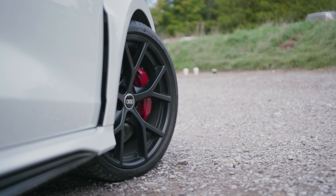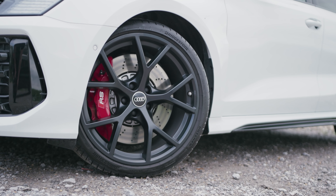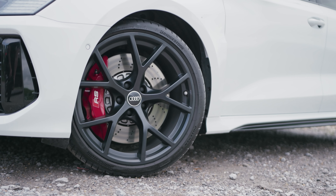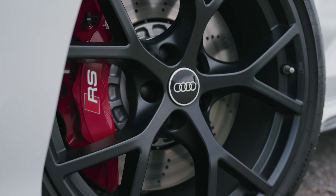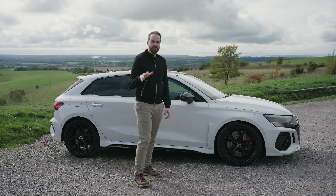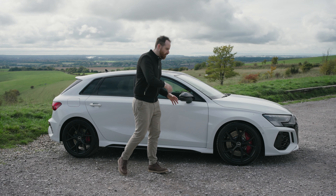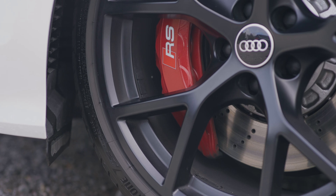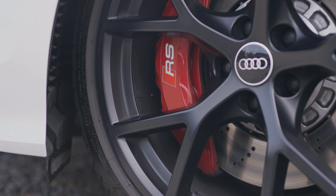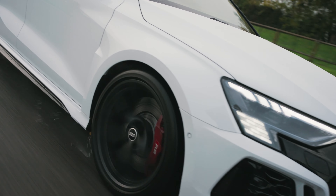That means that when torque is split in the middle to send however much is needed front or back, these second sets of clutches then increase or decrease the torque to each individual wheel as required. In layman's terms, that means the RS3's brain can work out which is the outside wheel and send a lovely big dollop of torque through to it, which means you've got more traction and can corner like a hero no matter your ability.